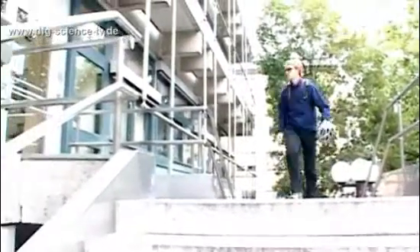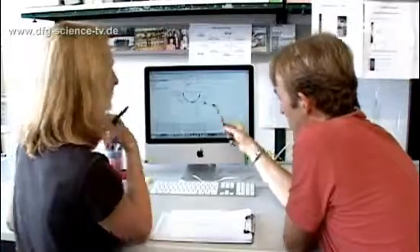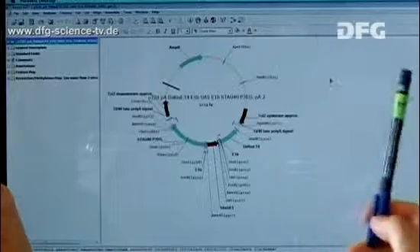Is it possible to genetically modify a zebrafish in a way that it develops symptoms of Alzheimer's disease? Researchers at the German Center for Neurodegenerative Diseases in Munich are attempting to answer this question. Doctoral researcher Dominique Pacquet is one of them. He is trying to modify a zebrafish in a way that it shows signs of Alzheimer's already at a very early stage of development.